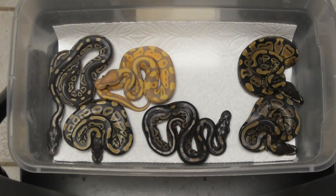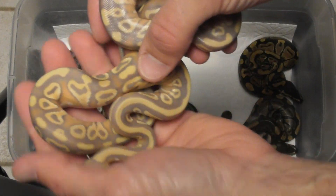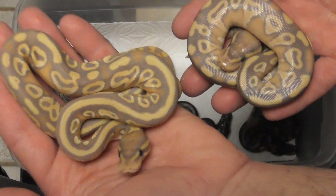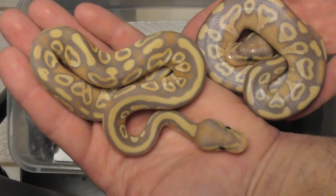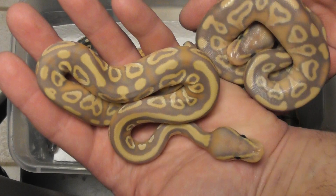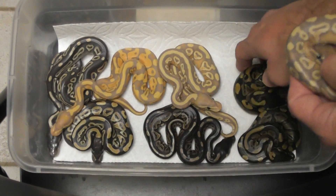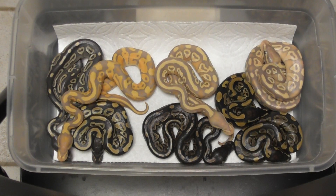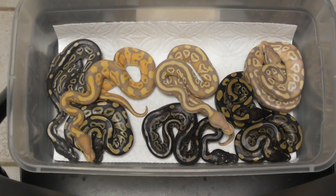I'm rocking out to a little Enya — I don't know if you can hear that in the background, gotta mix it up. Two banana Mojaves, one shed, one not — both males, both available. Awesome combo, gorgeous. All banana stuff is gorgeous — well, not all of it. I think when people start whacking it out, I'm not a big fan of certain banana combos but I won't say what they are.